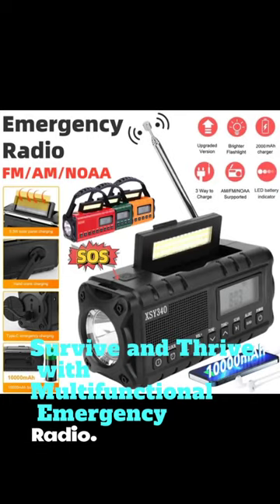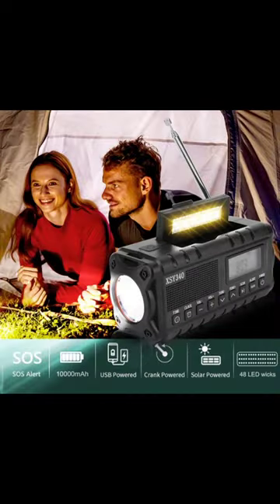Introducing the Multifunctional Emergency Radio, your ultimate survival companion. Experience the upgraded 9-button control function, making it incredibly user-friendly.